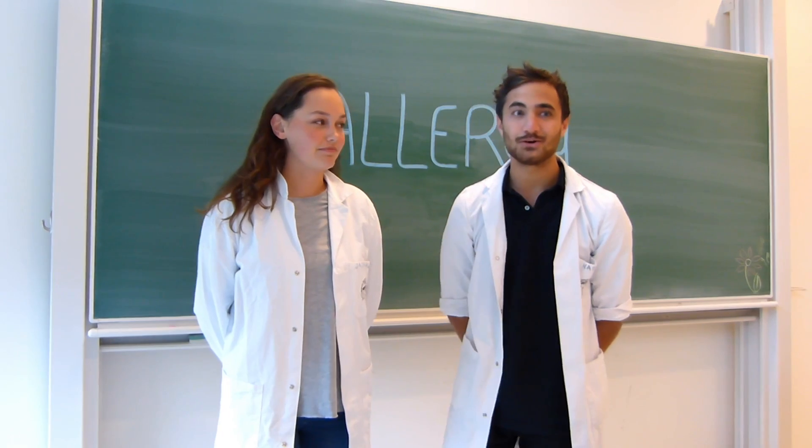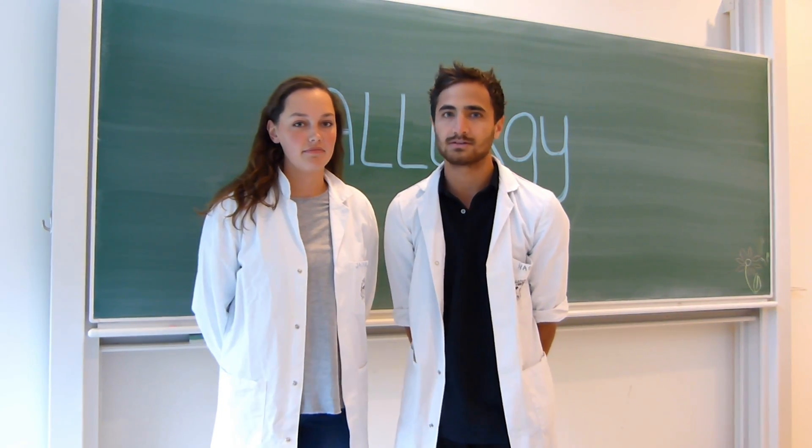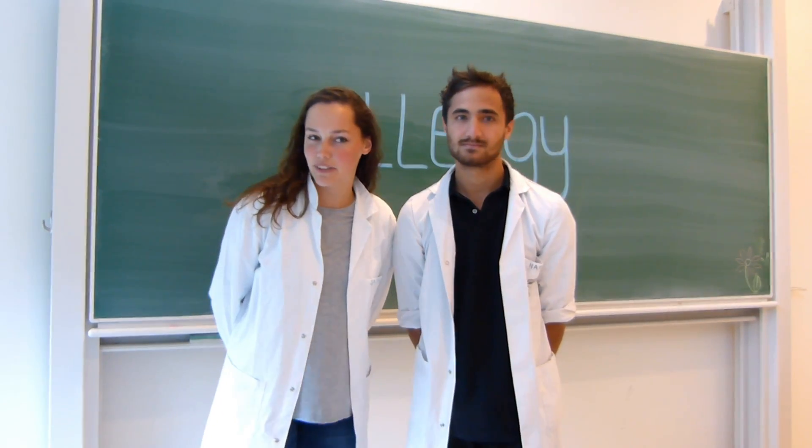Sneezing, red eyes, itching or rash are all common symptoms of allergies, of which many people suffer from. But what is an allergy and how does it actually work? Keep on watching to find out.